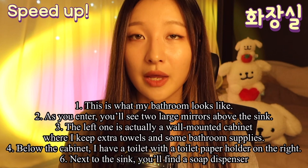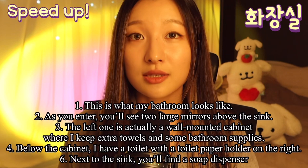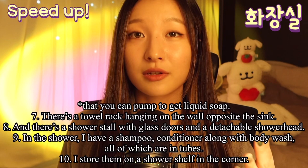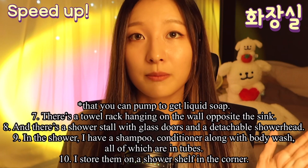Below the cabinet, I have a toilet with a toilet paper holder on the right. Next to the sink, you'll find a soap dispenser where you can pump to get liquid soap. There is a towel rack hanging on the wall opposite the sink. And there is a shower stall with glass doors and a detachable shower head.